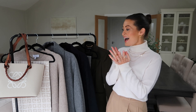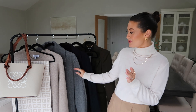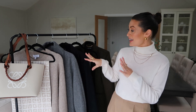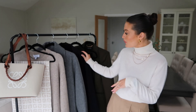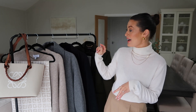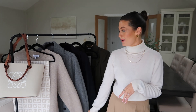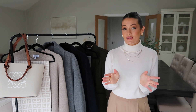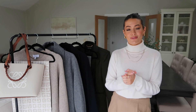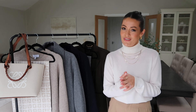Hey everyone, welcome back to my channel or welcome if you're new here. I'm Charlotte and in today's video I've got some gorgeous pieces to show you that are new in my wardrobe. I've got a little selection: some beautiful winter coats, accessories, shoes, boots, a bag and some lovely knitwear. As usual everything featured will be linked below in the description box — if you've got any questions just leave a comment and I'll get back to you as soon as possible. Let's get going with the video.